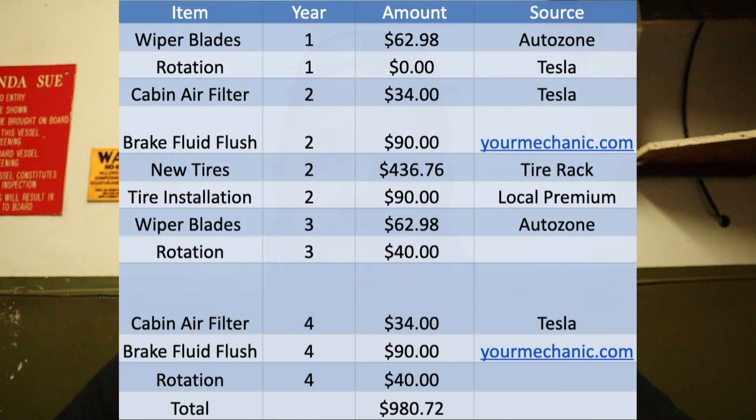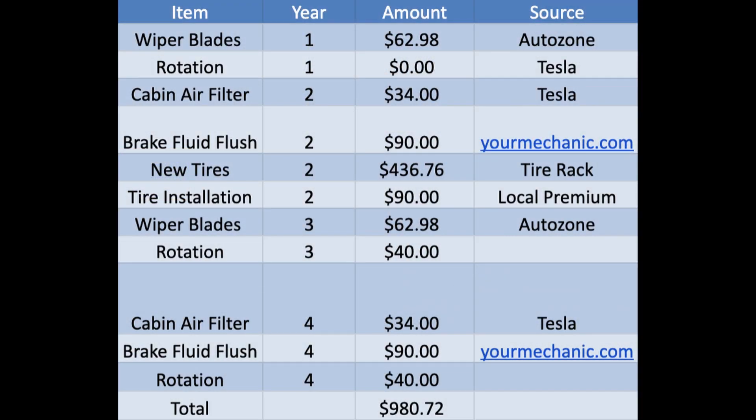The Tesla truck isn't out yet so we can't compare directly, but there is a Tesla Model 3 maintenance guide. They recommend tire rotation, alignment and balancing, cabin air filter, brake fluid, wipers, and AC service — that's all it's going to be when maintaining a Tesla. Their four-year maintenance plan totals just nine hundred and eighty dollars.